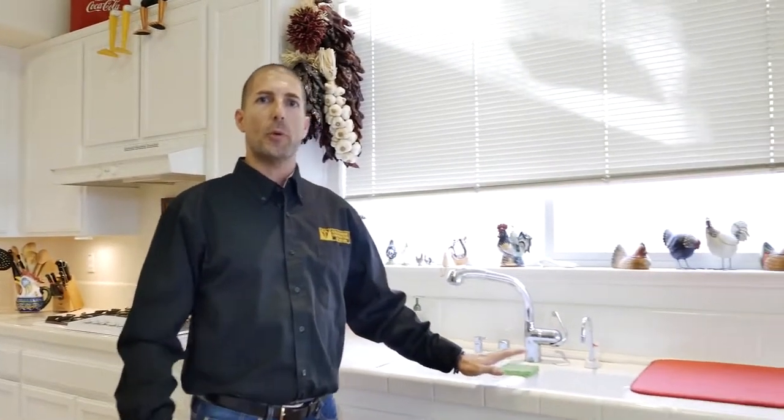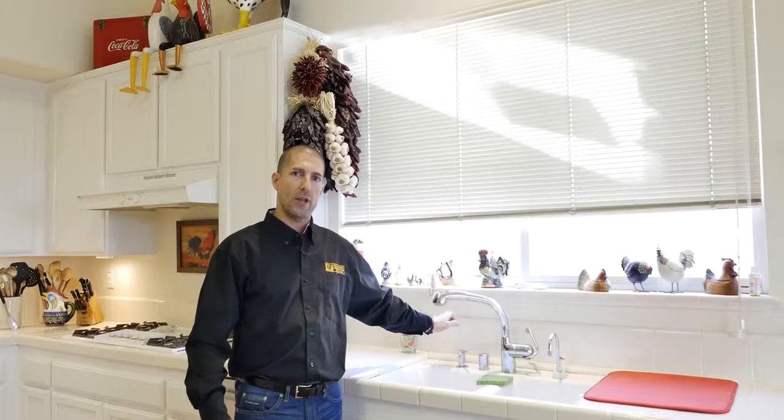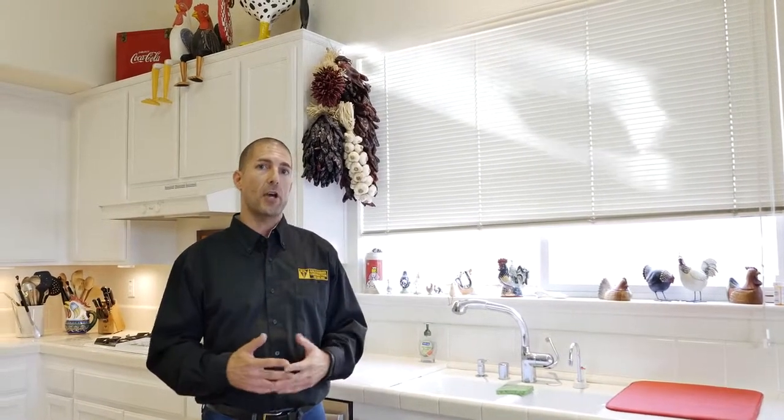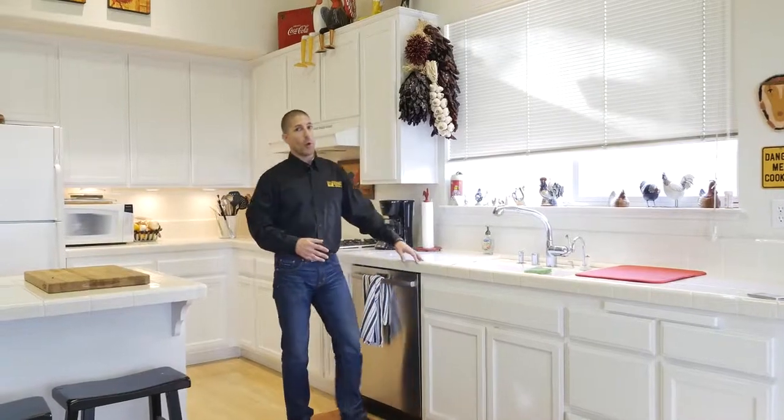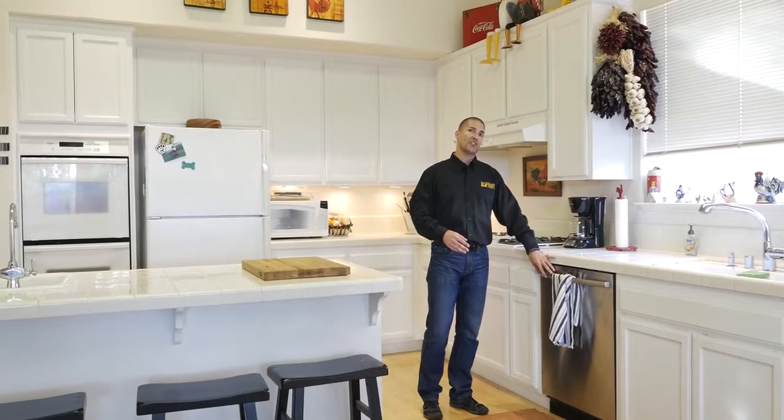Let's start over here by the kitchen sink. This is one of the few items that's actually going to remain in place. However, the window back here, they're going to pull down all the way to counter level. It's a relatively new design — it's going to give them a little bit extra room and it's going to be a very nice unique feature. As we work our way down, the dishwasher will be replaced, however it will be left in the same position.